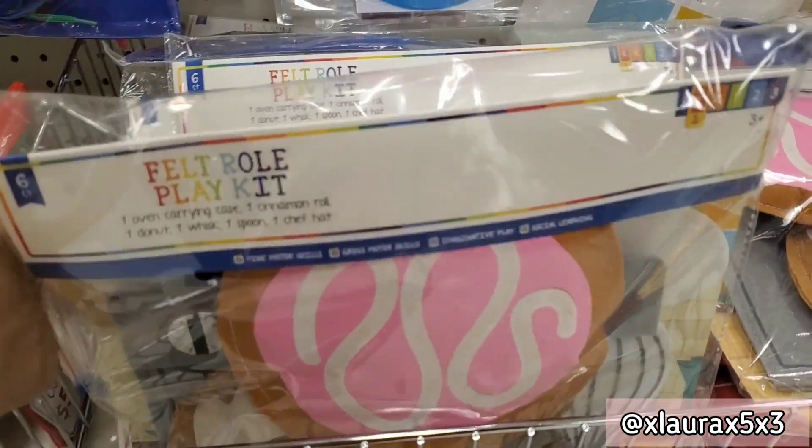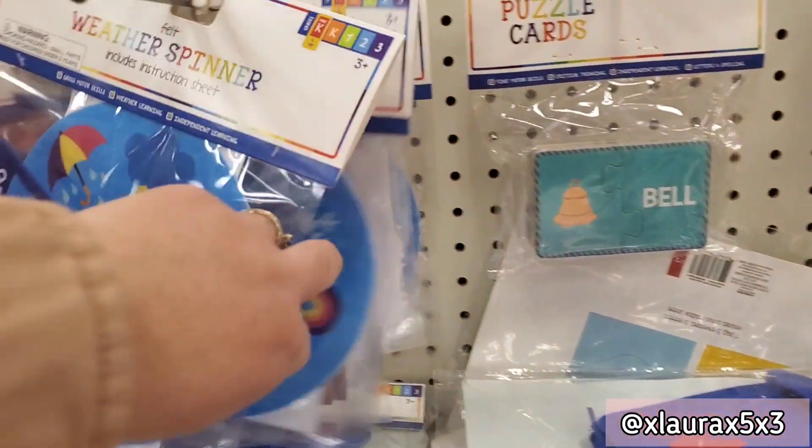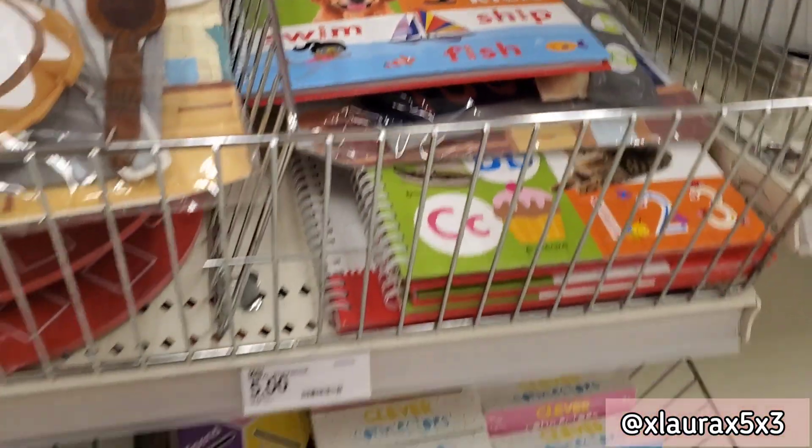Heading to Target for Easter basket stuffers, they have lots of items like these felt roll kits, they have these spinners, puzzle cards are priced at three dollars — lots of cute little items for kids.